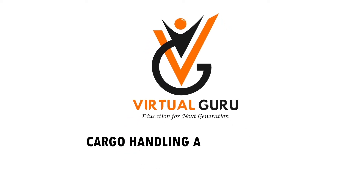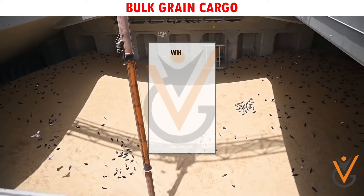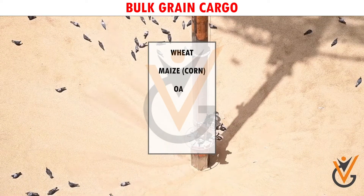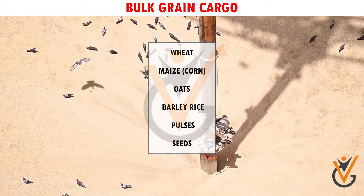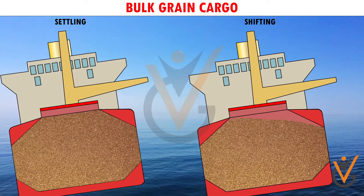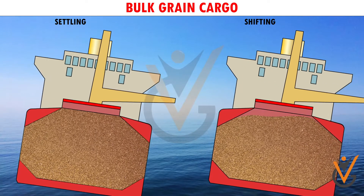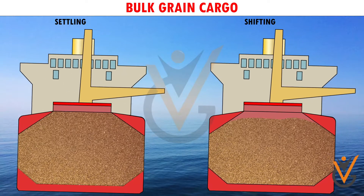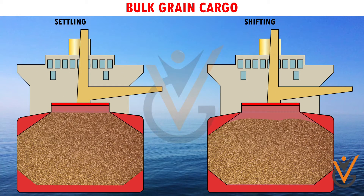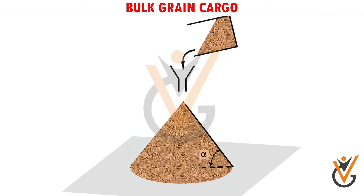Cargo handling and storage: bulk grain cargo. Grain includes wheat, corn, oats, barley, rice, pulses, seeds, and their processed forms. Grain has a tendency of settling and shifting. Because of settling, small void spaces exist on the top of the grain surface in a filled compartment, increasing in volume. These void spaces permit the grain to shift.